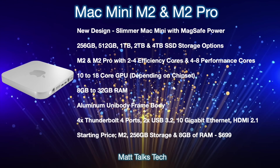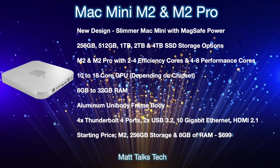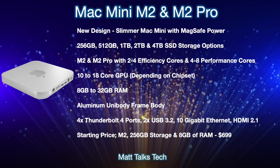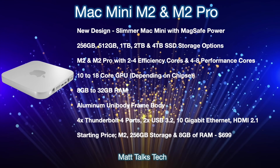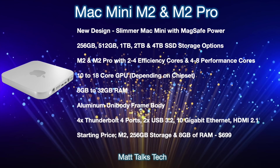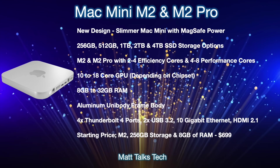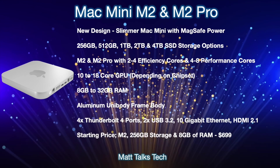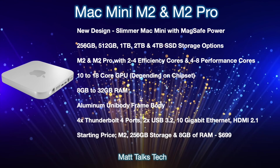For a summary of what the 2022 Mac mini is expected to offer: we're expecting two new Mac minis — M2 and M2 Pro — in a brand new design for the first time in around 12 years. It will be a slimmer Mac mini with a MagSafe power connector on the back, similar to the 24-inch iMac. Storage options will go from 256 gigabytes up to 4 terabytes SSD. You'll get the choice of M2 or M2 Pro, offering between 2 to 4 efficiency cores and 4 to 8 performance cores, with 10 to 18 GPU cores. RAM will be 8 to 16GB for M2 and 16 to 32GB for M2 Pro.